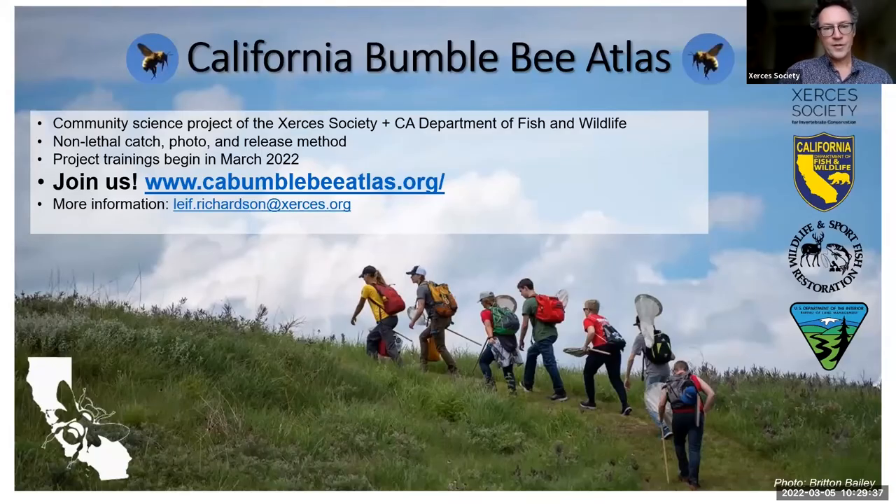To wrap up the first module: the California Bumblebee Atlas is one of our community science projects. You can register by going to CABumblebeeAtlas.org, where you'll find access to a registration form. With that, we'll stop and take a couple of questions.